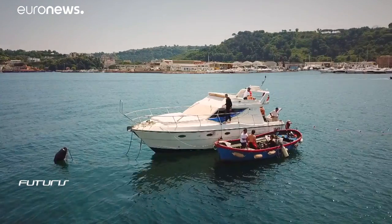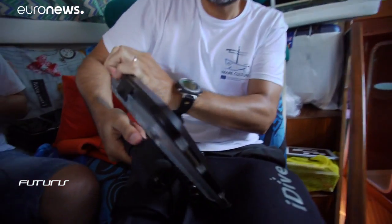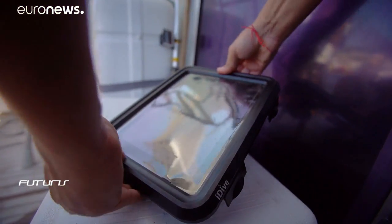Two thousand years ago, this now flooded coastal area near Naples was a fashionable Roman resort, Baiae. Today you have to dive to see the remains of the luxurious villas, and soon, to make your diving experience even better, you could take your tablet along.